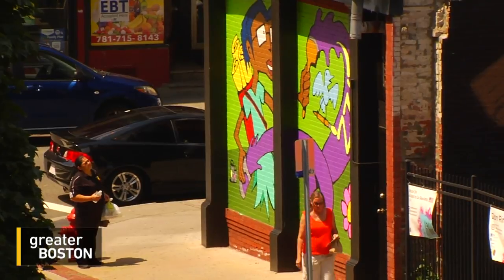Jared Bowen, WGBH News. You can find out much more about the ongoing transformation of Linn, the many artists behind it, and big plans for the future at beyond-walls.org.